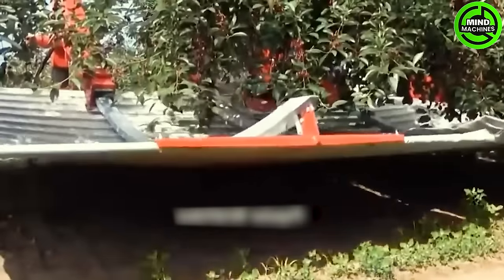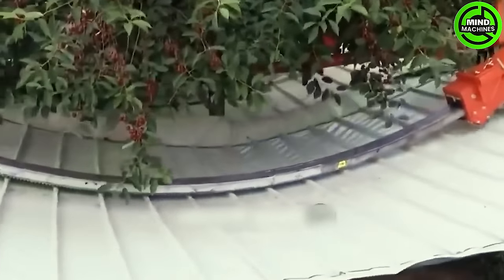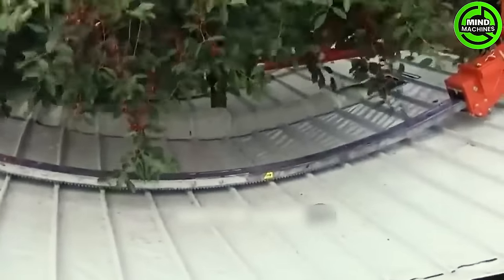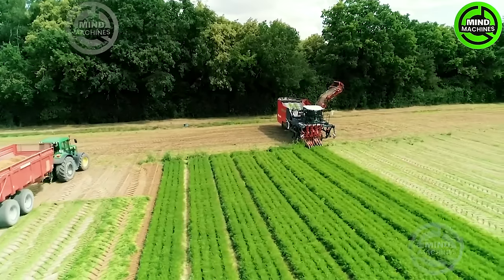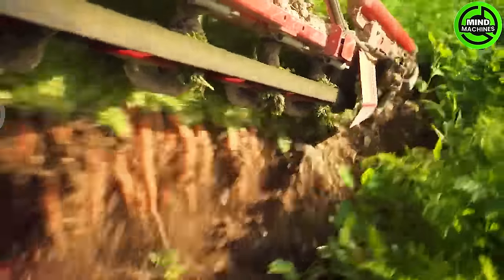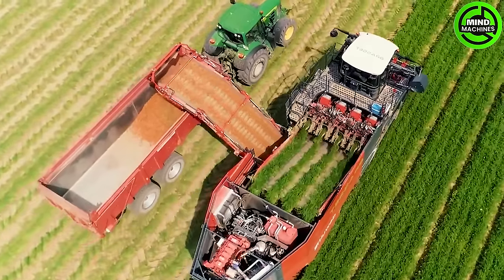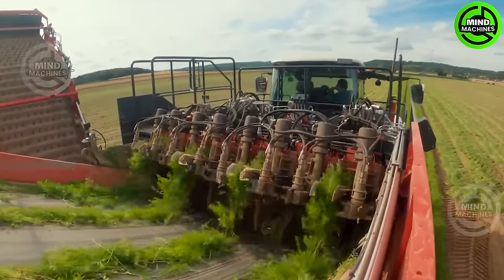Witness the unbelievable capabilities of this cherry harvesting giant with unmatched productivity. With jaw-dropping efficiency, this behemoth outshines its predecessors, boasting mind-blowing dimensions and capacities — truly a leap into the future of farming.